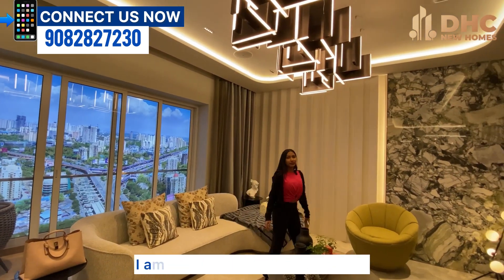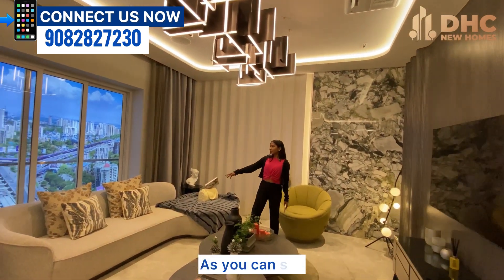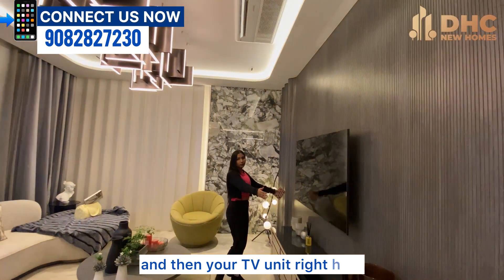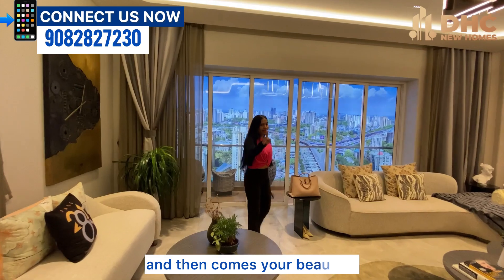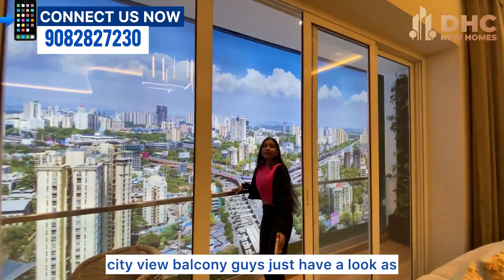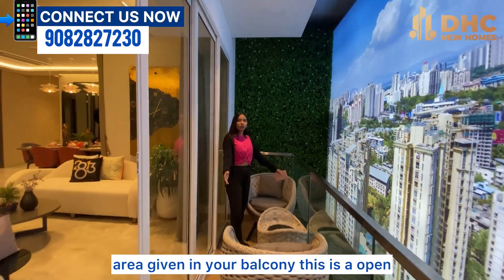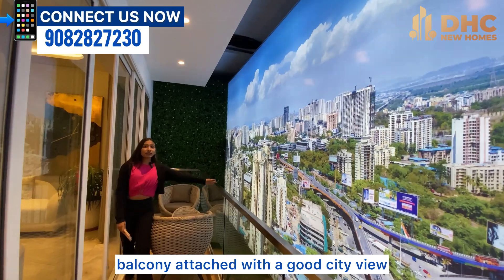As you can see, I'm standing in the living space — just look at how spacious and well-designed the living area is. You have a good sitting space here, a center table, and a TV unit. You have some more space for a sitting area and then comes your beautiful city-view balcony. You have a good amount of sitting area in the open balcony attached with a great city view.